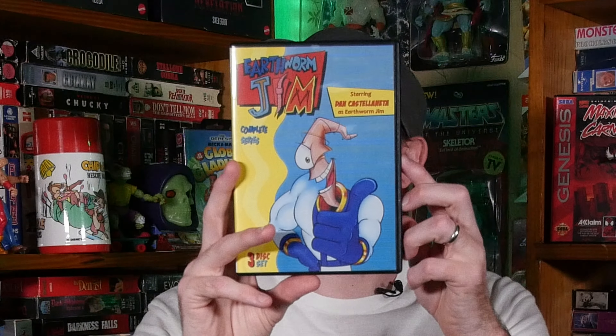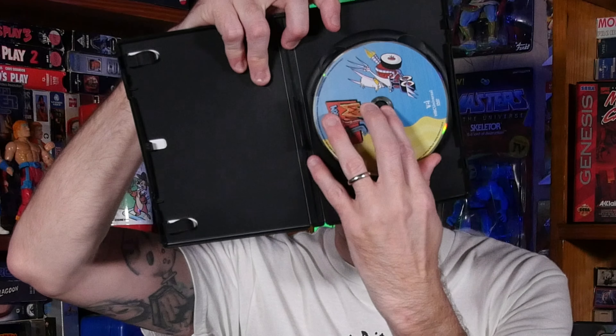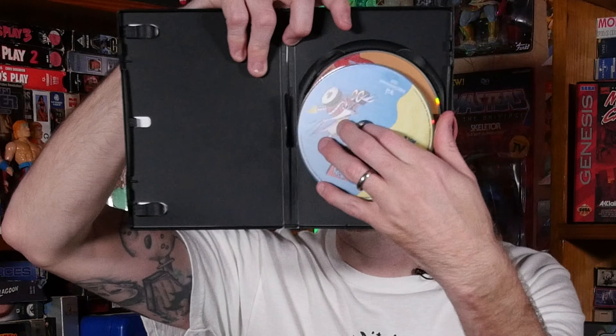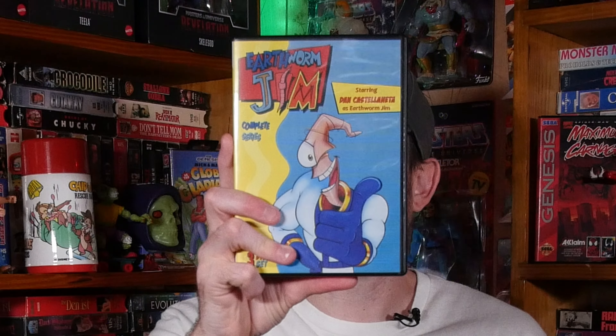I was looking for a place to stream it and it was nowhere online — I don't think it was even on YouTube. So I went to Amazon and found it for only fifteen dollars. I've started watching the show; I don't really remember watching it as a kid. Disc one is in the player and I look forward to watching all of them. Earthworm Jim is voiced by Dan Castellaneta, the same guy who voices Homer Simpson.